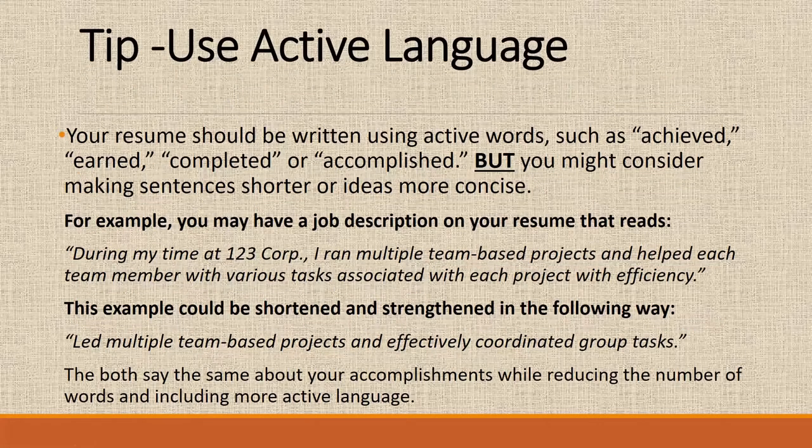You also want to use active language, such as words like achieved, earned, completed, or accomplished. But you want to make sure you keep your sentences short and concise. For example, instead of saying 'during my time at 123 Corp, I ran multiple team-based projects and helped each team member with various tasks associated with each project with efficiency,' you could shorten it to 'I led multiple team-based projects and effectively coordinated group tasks.' It's more concise and sounds better.